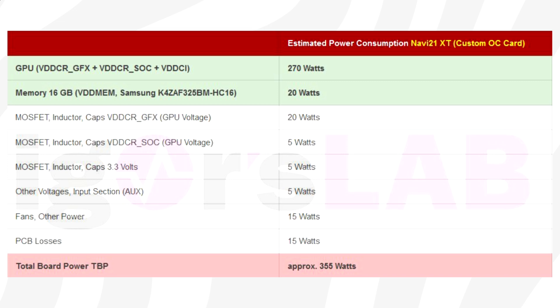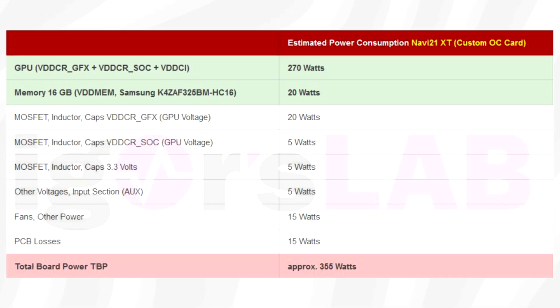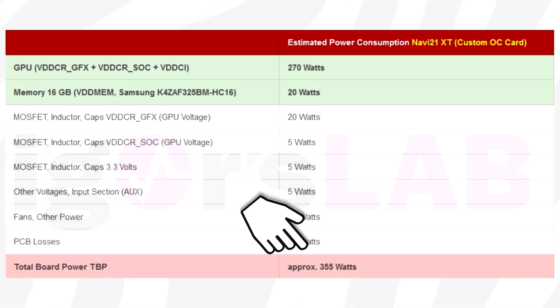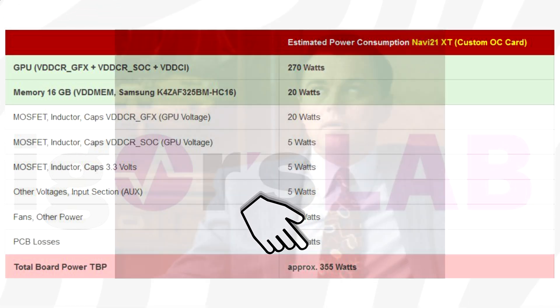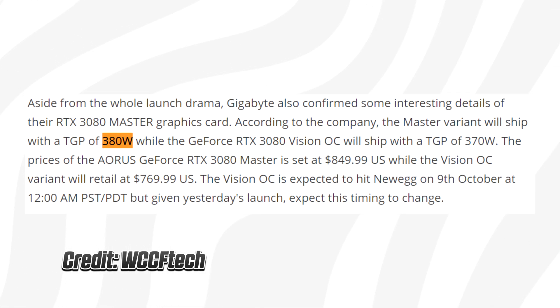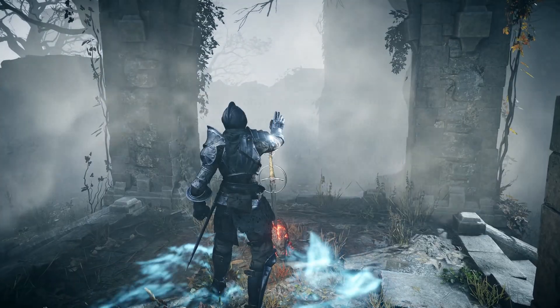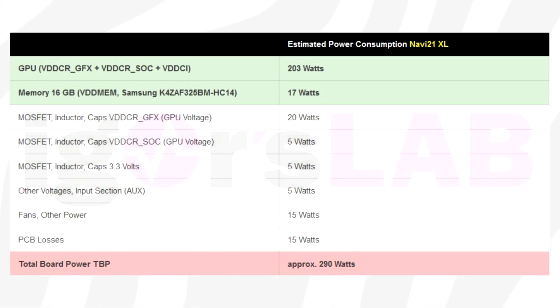The custom cards will be able to go even higher. There is supposedly a GPU power limit at 270W for custom cards, which would also explain the recent reports of AIB models clocking higher than the reference models at around 2.4GHz. So what this means is that custom Navi 21XT GPUs are going to feature a total board power of around 355W, which is comparable to several custom RTX 3080 series graphics cards. This is pretty significant, because it means AMD's card will be as power-hungry as NVIDIA's — which we never expected.